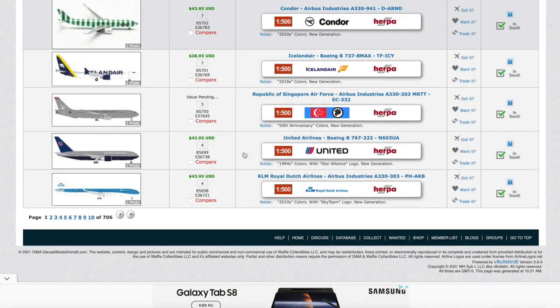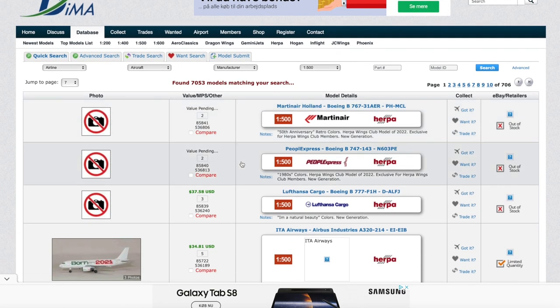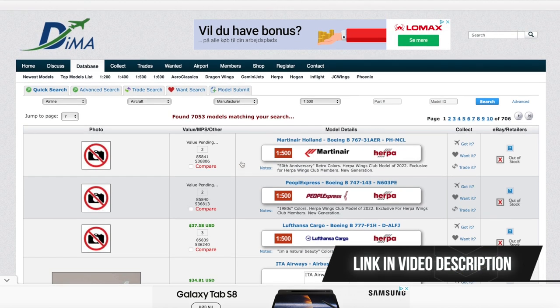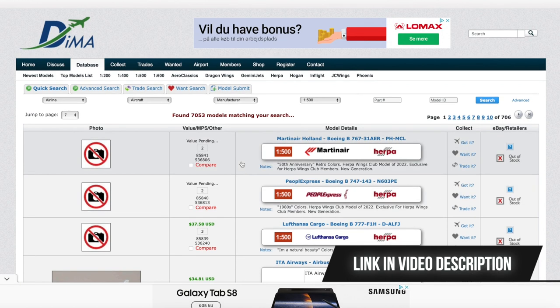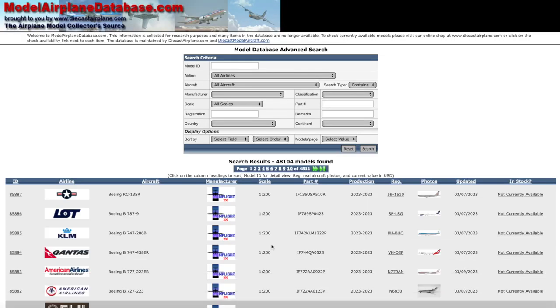Although the DEMA website is pretty good for searching for models, there is actually another website I prefer when looking into models and trying to figure out when they were produced, how many times they've been made, who has made them, and whether there are other manufacturers that might have made a similar model. For that, I'd like to go to what I consider my favorite website when it comes to model archives - the Model Airplane Database.